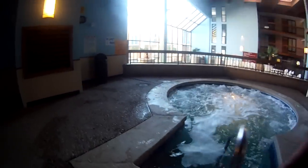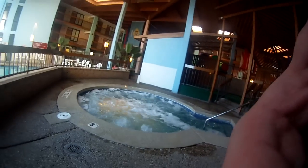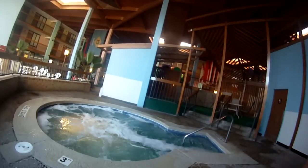The hot tub pool. Let's see if we can't get that to turn off. All right — interesting.